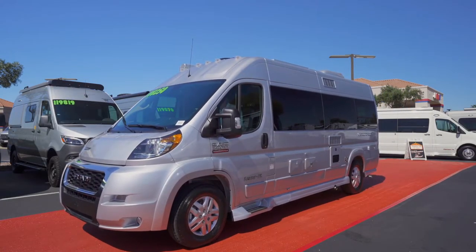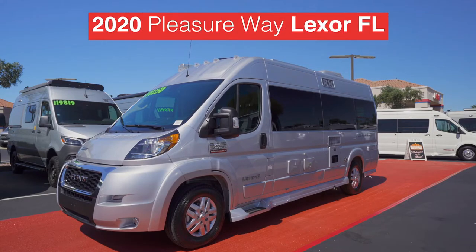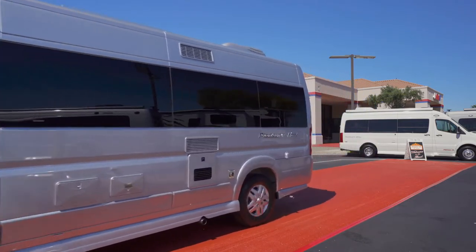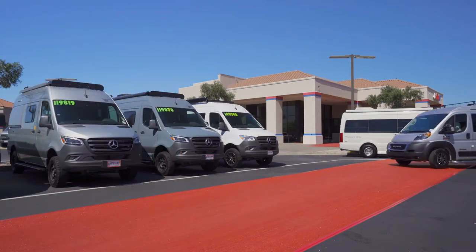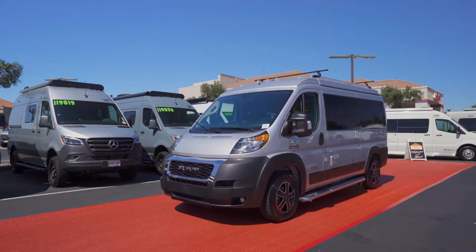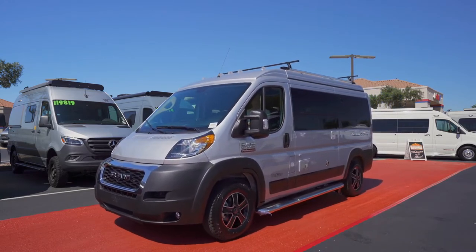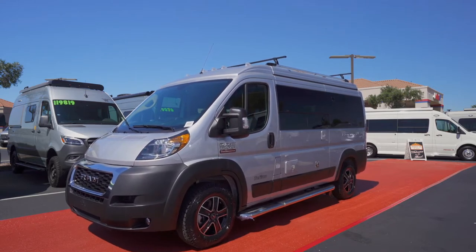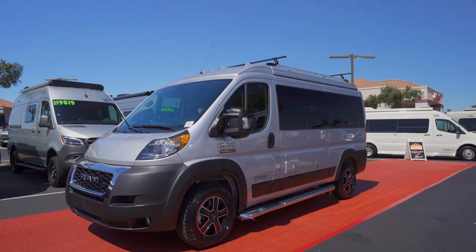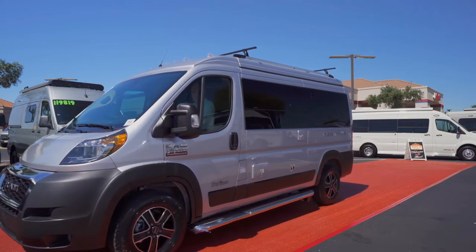Following quickly behind the On Tour 2.2 is the Lexor FL, also from Pleasure Way — give us a honk, Lexor FL — as you stroll by in your brilliant silver metallic shell. Sauntering down the lane now comes Tofino from Pleasure Way. This loft extension product is elegantly outfitted in brilliant silver metallic.